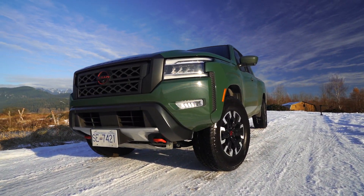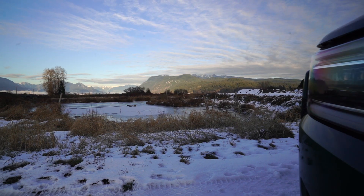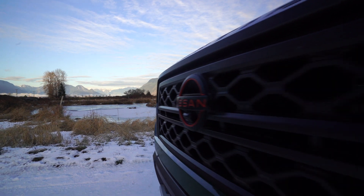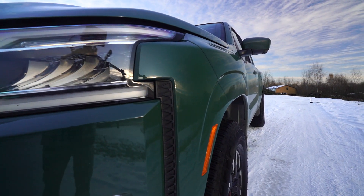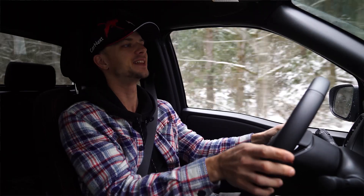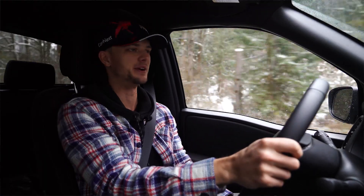As you guys probably know if you're watching this video, the previous generation Nissan Frontier began production just two years after they stopped with the R34 Skyline, after the last final R34 Nissan Skylines left the factory.